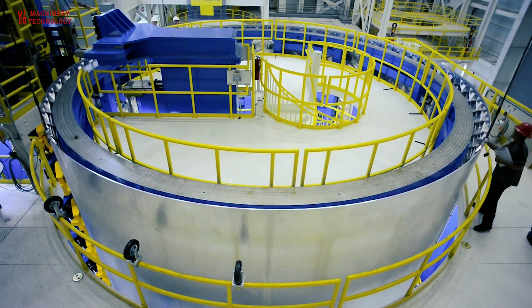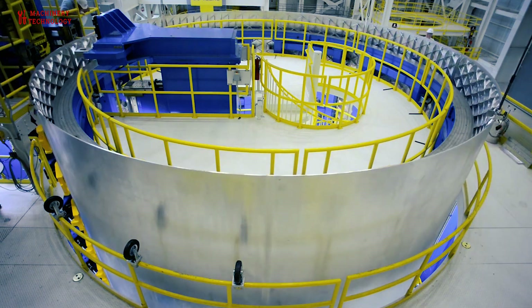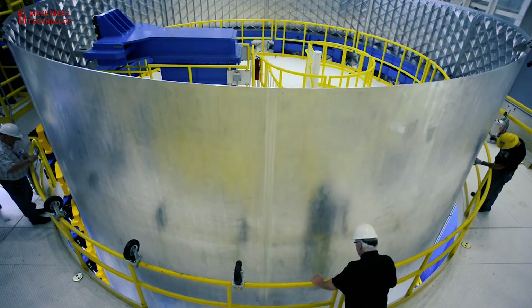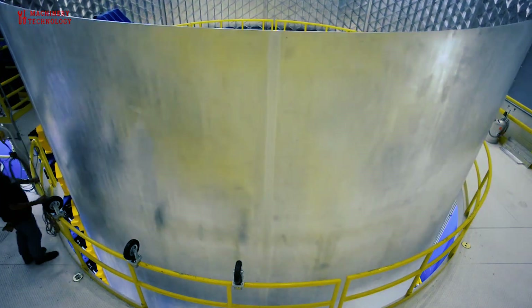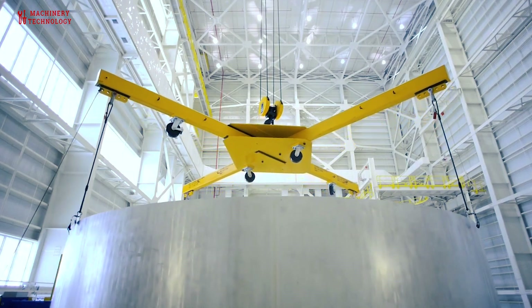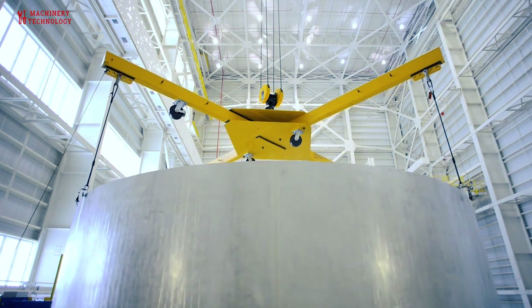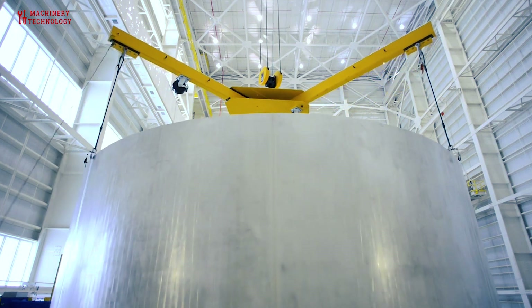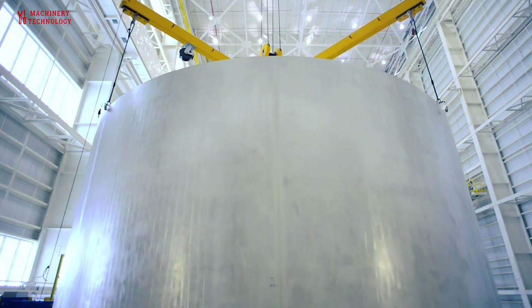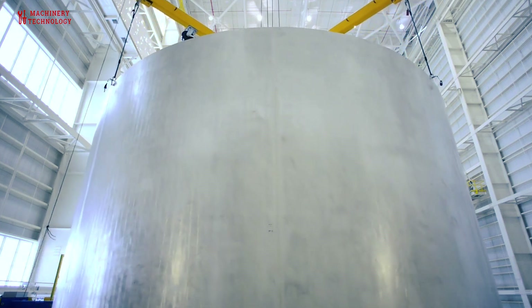Pressure testing: To ensure the tank's integrity, pressure testing is conducted. This involves pressurizing the tank to verify that it can safely contain the propellant without leaking or failing. Coating and insulation: Depending on the design and purpose of the tank, it may require protective coating, insulation, and other surface treatments to withstand the extreme conditions of space travel.